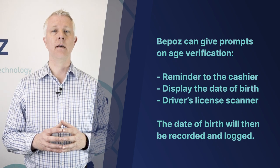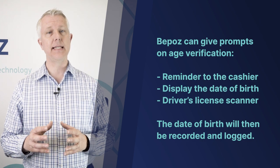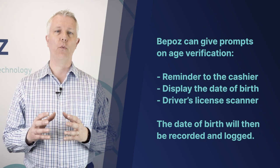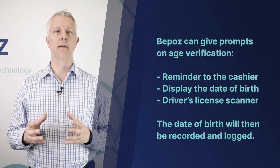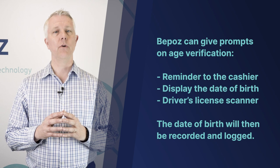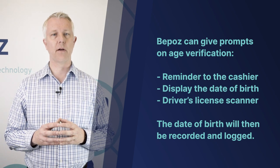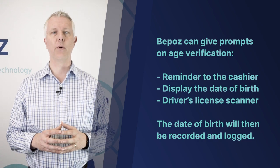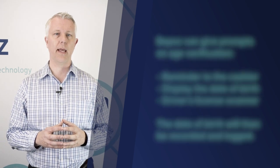In any case, a log of the fact that age was verified — and if a date of birth was entered either by scanning or hand entering — that date of birth will be recorded with the transaction in the transaction log. So if you get audited by your tobacco board, the ATF, or whoever is tracking your sales, you could then produce a record showing that you checked age verification, scanned or entered the date of birth, and verified it at the time of sale.